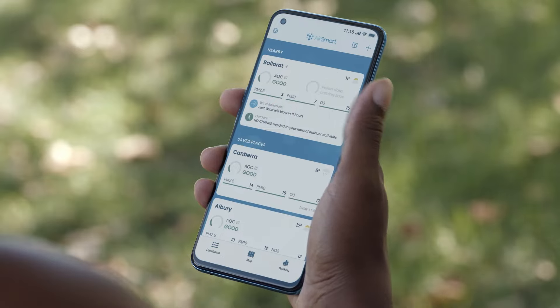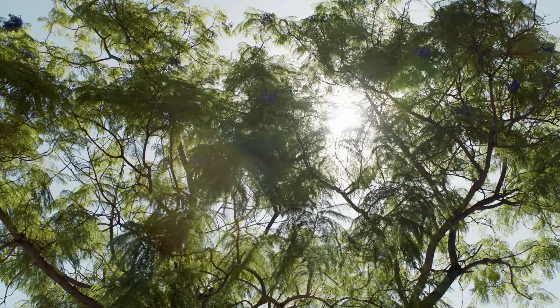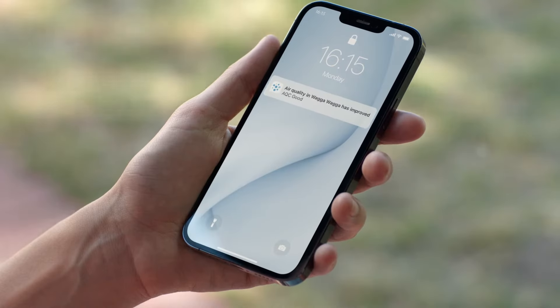AirSmart makes the invisible visible, enabling you to understand what the air quality in your local area is like and telling you the steps you can take to stay safe.